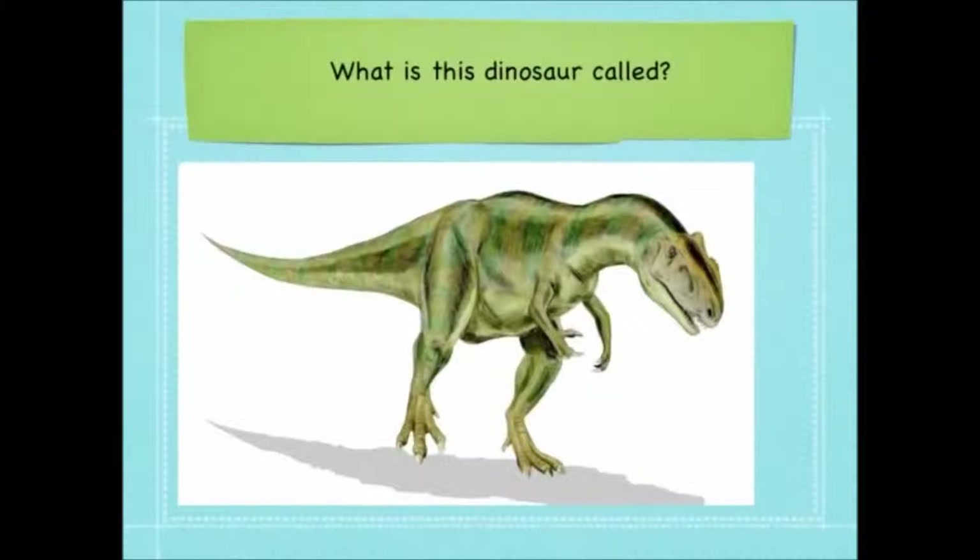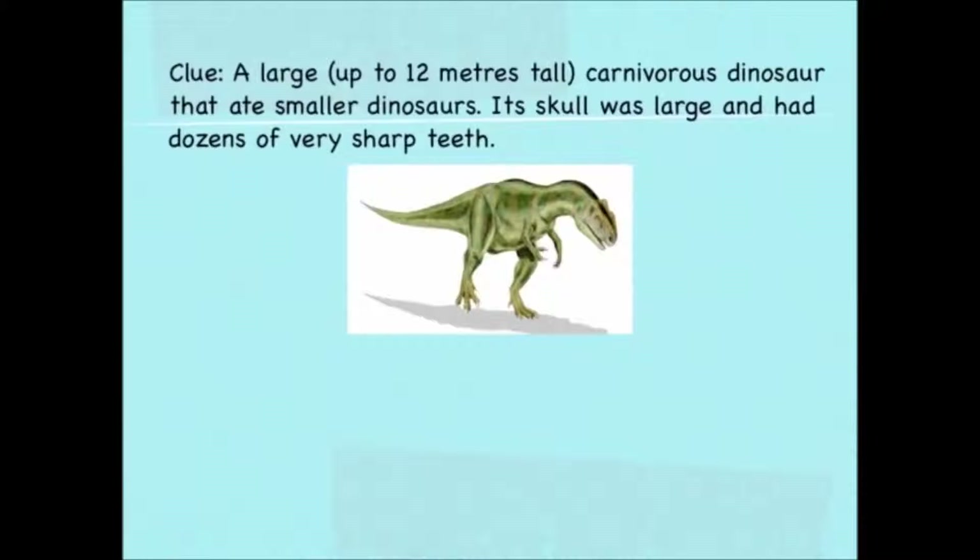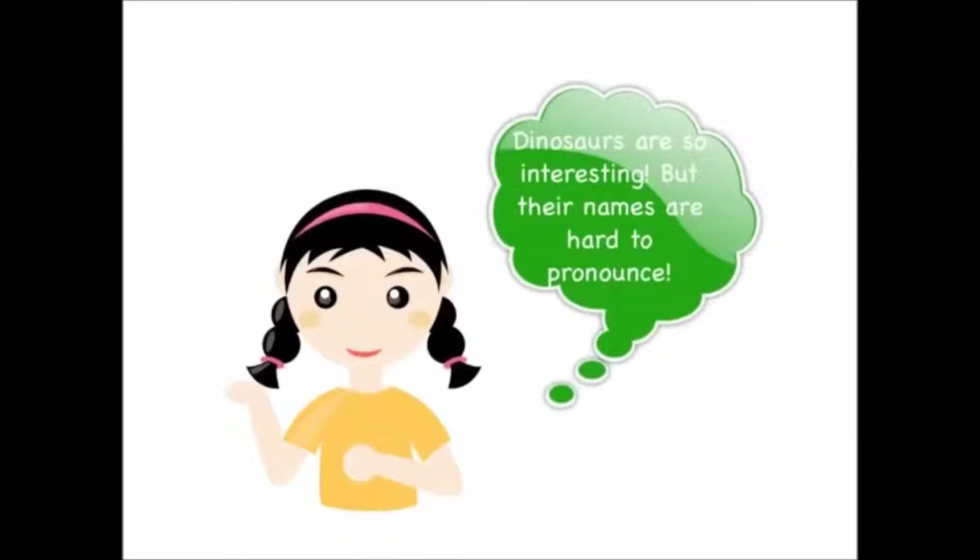What is this dinosaur called? It was large, up to 12 metres tall, a carnivorous dinosaur that ate smaller dinosaurs. Its skull was large and it had dozens of very sharp teeth. It's an Allosaurus. Dinosaurs are so interesting, but their names are really hard to pronounce — so I hope I've done a good job!